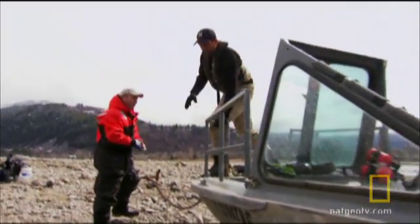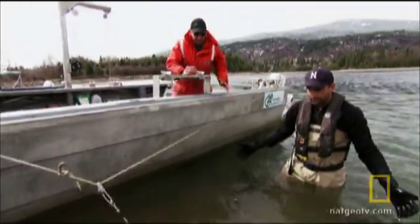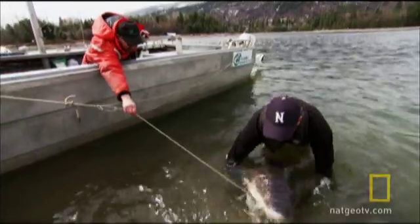The white sturgeon of the upper Columbia River is an endangered species. But I've just hit the jackpot. I'm with Larry Hildebrand and his team, and we've caught a beautiful adult fish. The question is, is it a female?